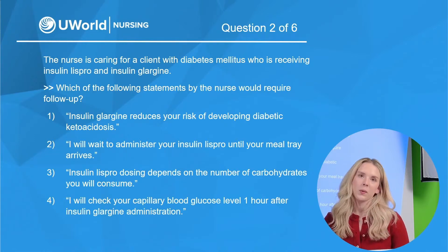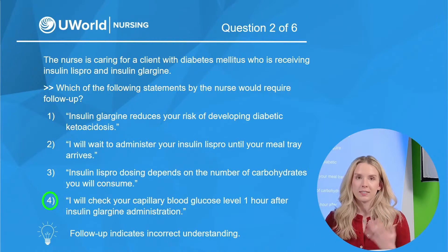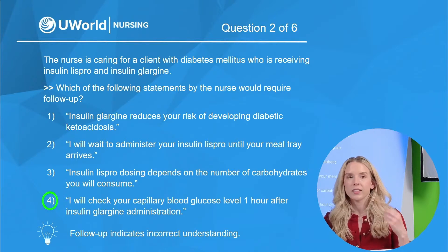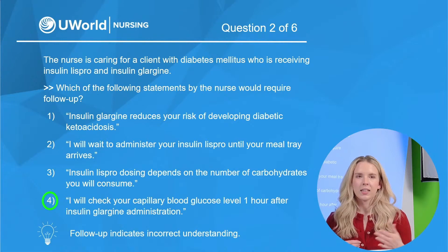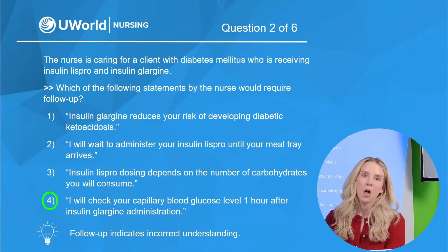Our correct option is number four. Remember, this is a 'requires follow-up' question, so we're looking for the incorrect statement. Insulin Lispro is a rapid-acting insulin and insulin glargine is a long-acting insulin. A helpful memory trick: 'Lis' sounds like 'less,' meaning less time — rapid-acting. 'Glarg' sounds like 'large,' meaning a large amount of time — long-acting. Option four is the incorrect statement because long-acting insulin prevents hyperglycemia and controls blood sugar over a 24-hour period with no pronounced peak. Checking blood glucose just one hour after giving it gives no pertinent information.